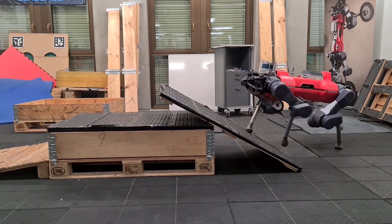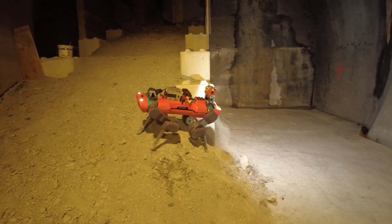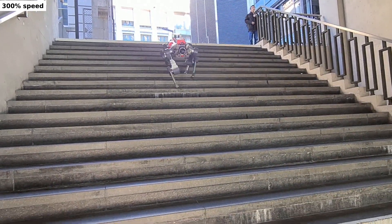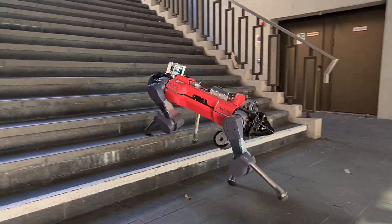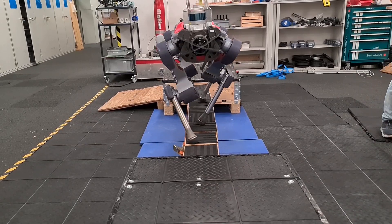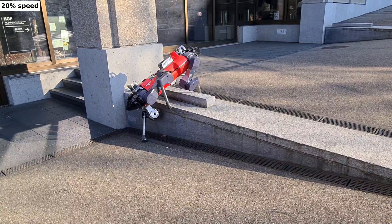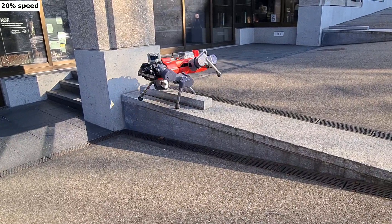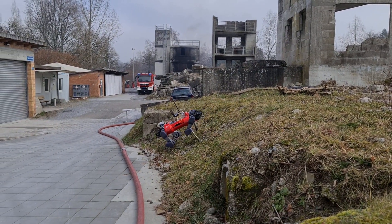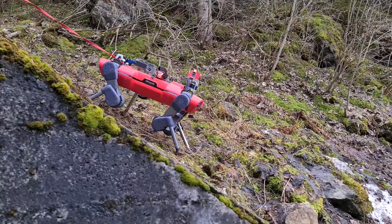Legged locomotion is a complex control problem that requires both accuracy and robustness to cope with real-world challenges. Legged systems have traditionally been controlled using trajectory optimization with inverse dynamics. Such hierarchical model-based methods are appealing due to intuitive cost function tuning, accurate planning, and the insightful understanding gained from more than one decade of extensive research. However, model mismatch and violation of modeling assumptions are typical sources of faulty operation.